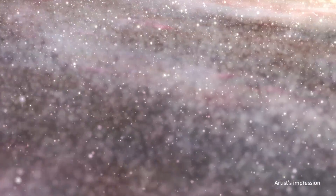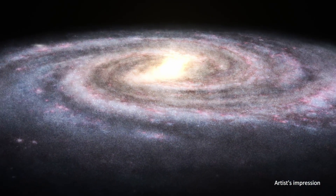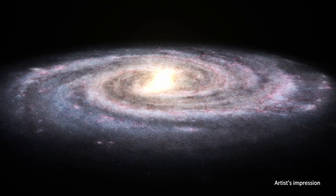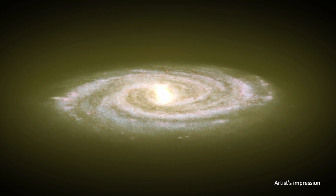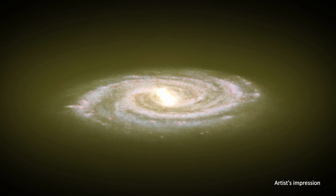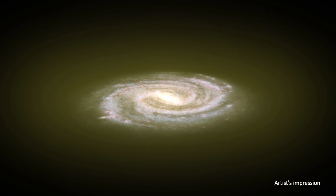If we looked from the outside at the Milky Way, we would see a giant spiral galaxy 100,000 light years across with a central bar and a very flat disk containing spiral arms. This system is surrounded by an even bigger galactic halo which is mostly composed of dark matter and hence invisible to our eyes.